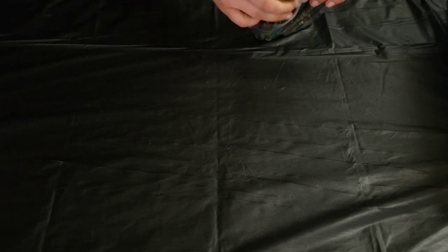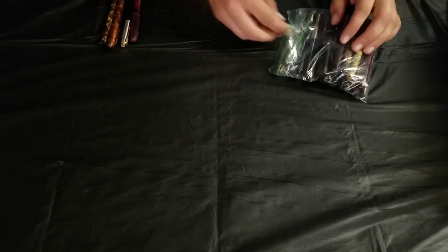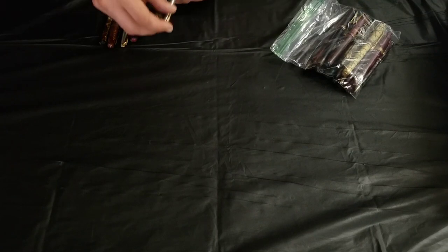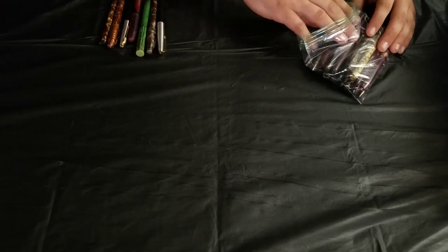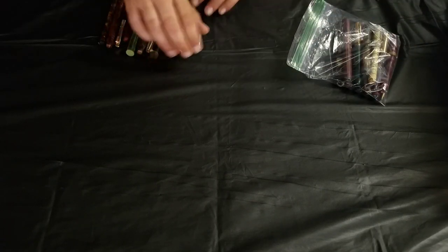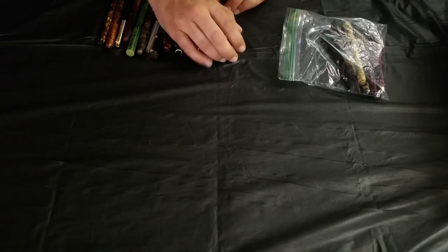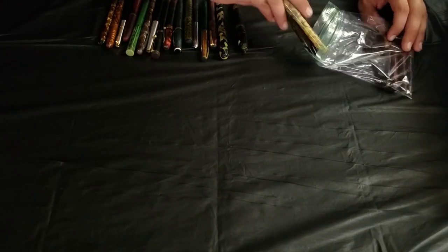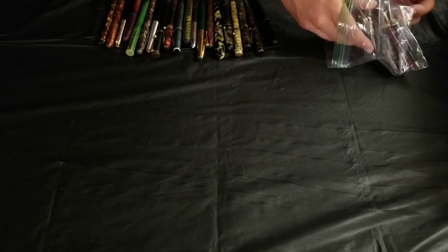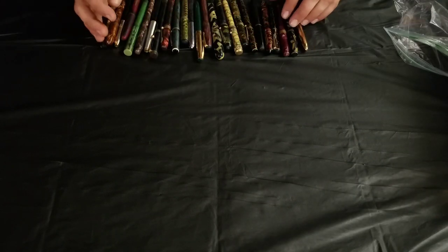I'm just going to line them up in front of me and pull them out and tell you a little bit about them. A lot of these aren't in the best condition, but there's still some really cool patterns and colors. And some of them I'm excited to look up, because I'm unfamiliar with a lot of these brands. I know a little bit about them, but I don't know the model names and so forth.